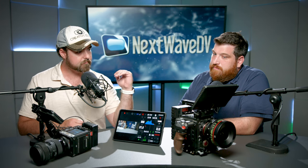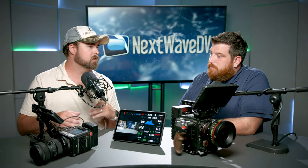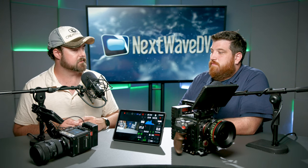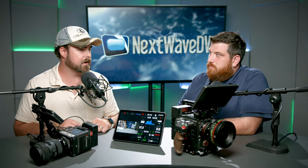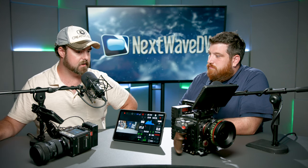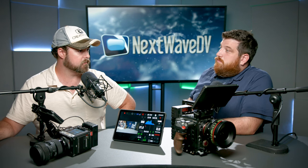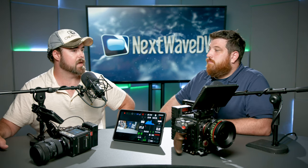I didn't really have a B-cam to my Epic W. I did use my Sony FS700 a while back with the 4K recorder. I've used the Blackmagic 6K — that was the most recent camera I had because it did allow for Blackmagic RAW — but there is something to be said about having a proper match.